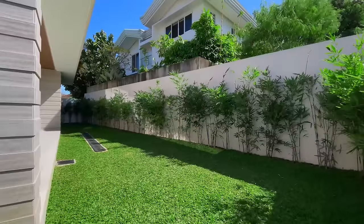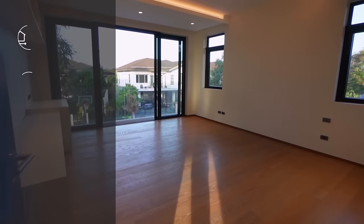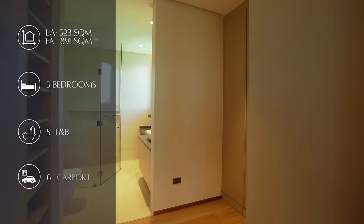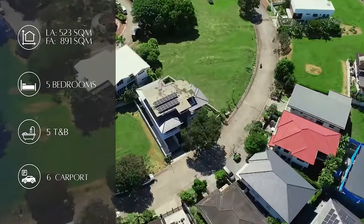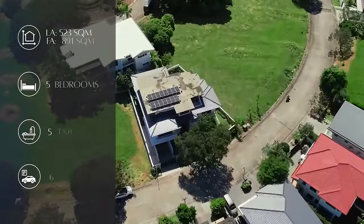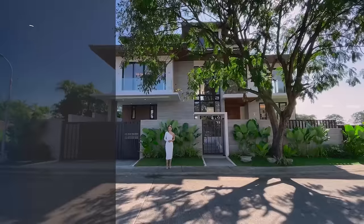This home boasts of luxurious finishes, lush landscapes, and smart home features. It has a total of five bedrooms, five toilet and baths, a six-vehicle carport, all within a floor area of 891 square meters on a 523 square meter lot. So join us today — let's find the dream home you've always been looking for.